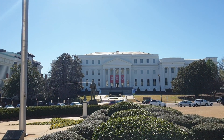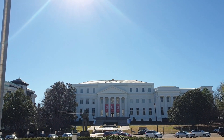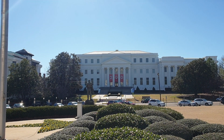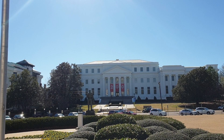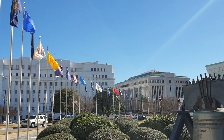Z drugiej strony kolejny piękny neoklasycystyczny budynek, nie wiadomo w którym roku akurat ten był wybudowany. Jest tam muzeum w tej chwili. W tym roku Alabama jako terytorium – bo najpierw były terytoria, potem Stany – obchodzi 200 lat. Za chwilę tam się udamy i zobaczymy co jest do obejrzenia w tym muzeum.